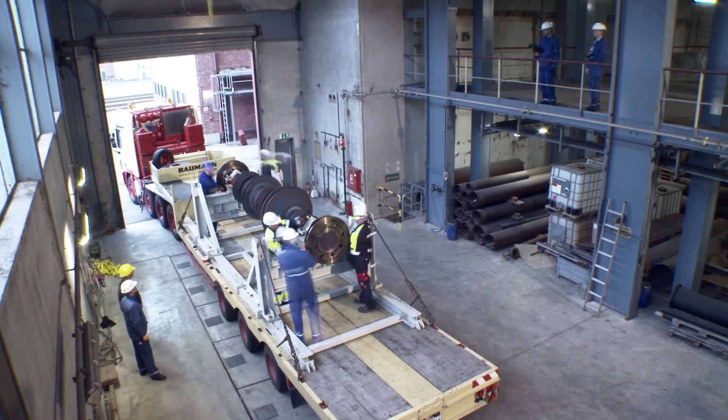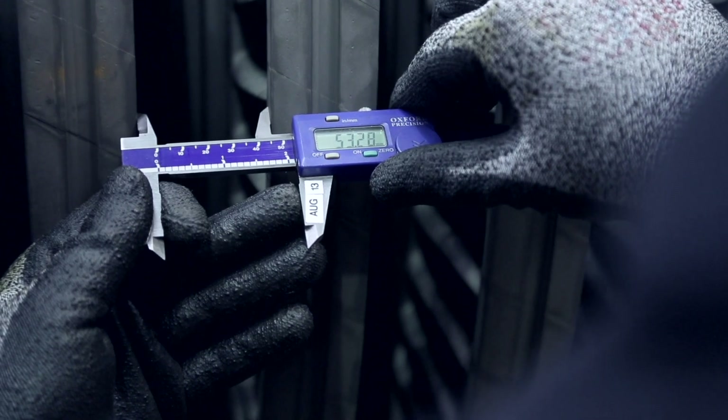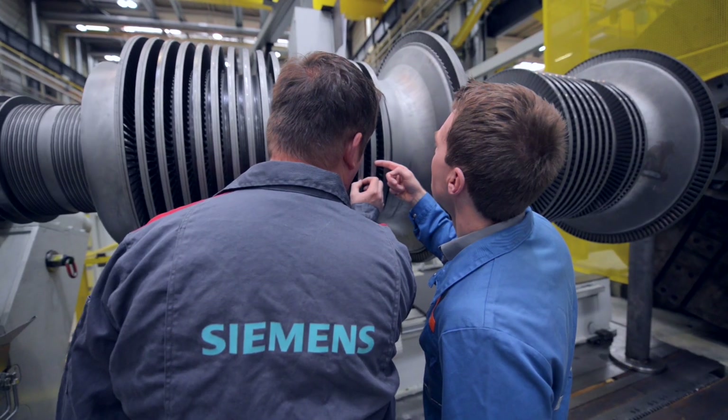Once the turbine has been opened, it's transported to the Siemens service shop where the diagnosis takes place. Only there we can examine the components and apply various testing procedures — visual and mechanic. Various material testing procedures provide important information on the condition of the parts. Based on these results, the plant operator can then decide what should be done next.